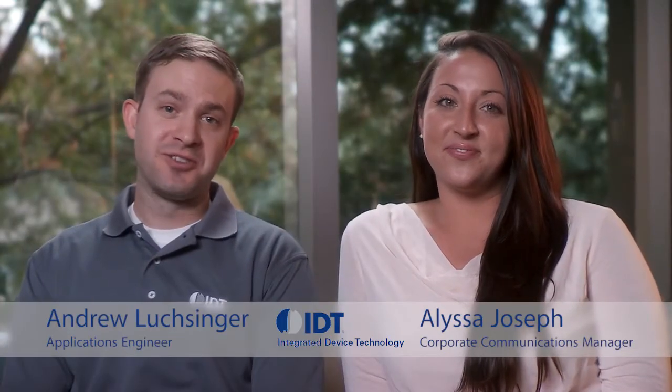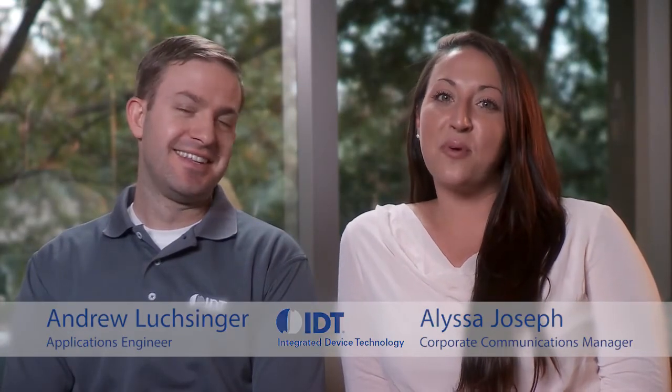Hi, I'm Alyssa Joseph. And I'm Andrew Luxinger. IDT develops a broad range of low-power, high-performance, mixed-signal semiconductor solutions that optimize its customers' applications in key markets.